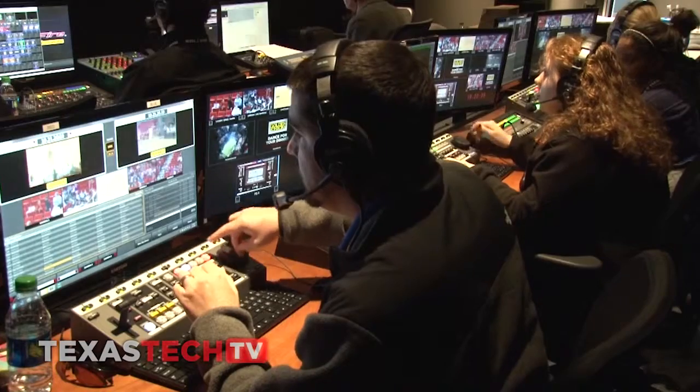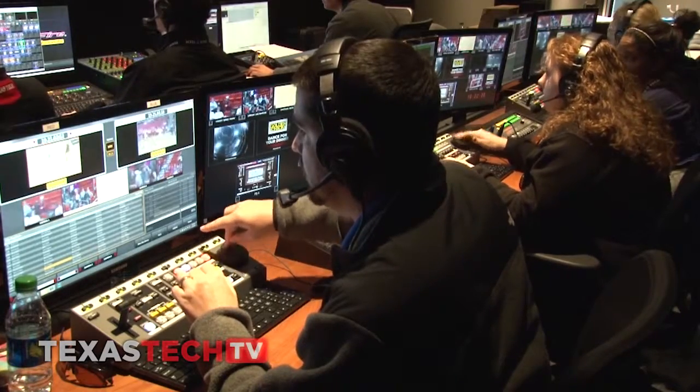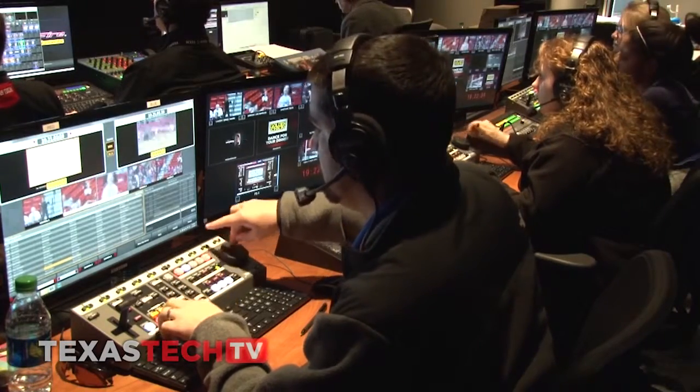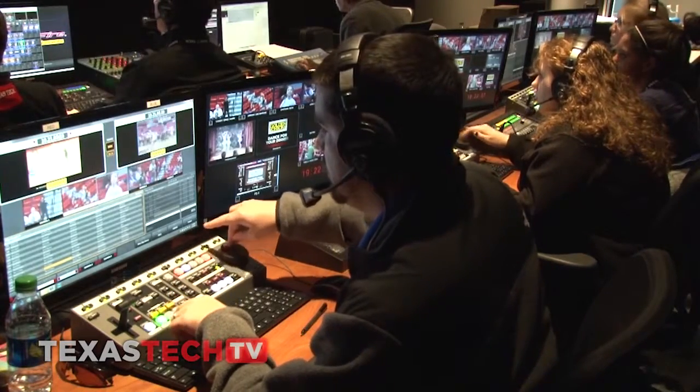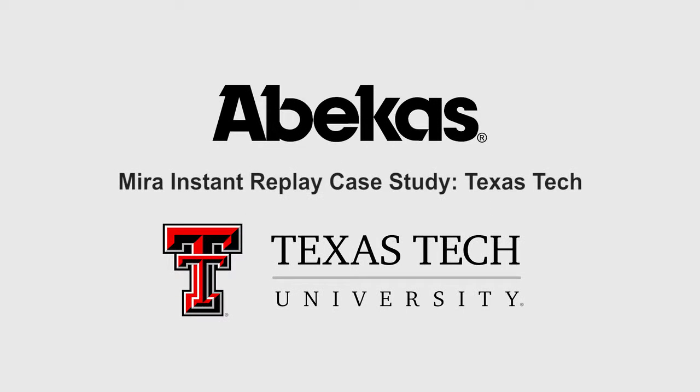They're selling us more replays than we've ever had before. The reliability of the Mira system, the ease of use, the functionality for a student to be able to immediately freeze on replay when asked by the producer, and the customer support from Mira and Abacus — from installation all the way through training to end-user support — is incredible. I would highly recommend this system for any university or any broadcaster. It does what the higher price systems do, and it does it at a fraction of the price.